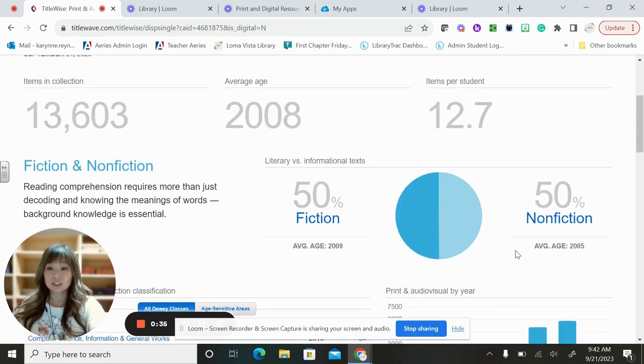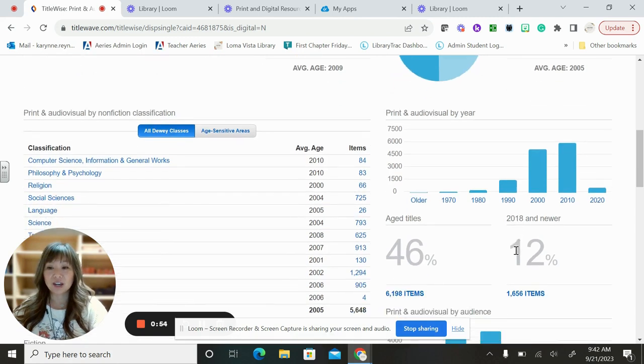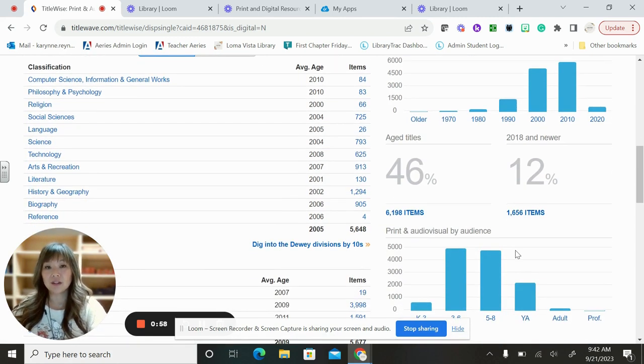As far as fiction and nonfiction, we have 50% fiction and 50% nonfiction. As far as the different items we have, you can see we have a lot of science and technology items, a lot of arts and recreation items. As far as literature, we have a lot, though this classification is a little different — in the fiction category, we have a ton of literature. As far as history and geography, we have a lot of information and biographies, so if you are doing any reports for social studies and history, we have a lot of information for you to reference.